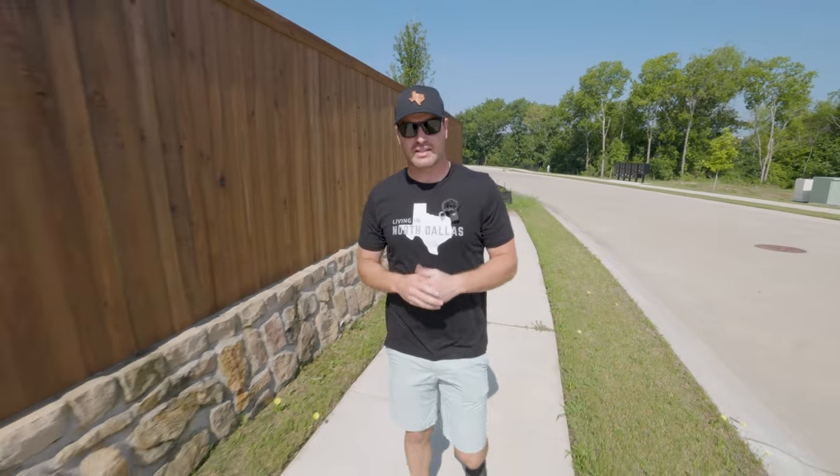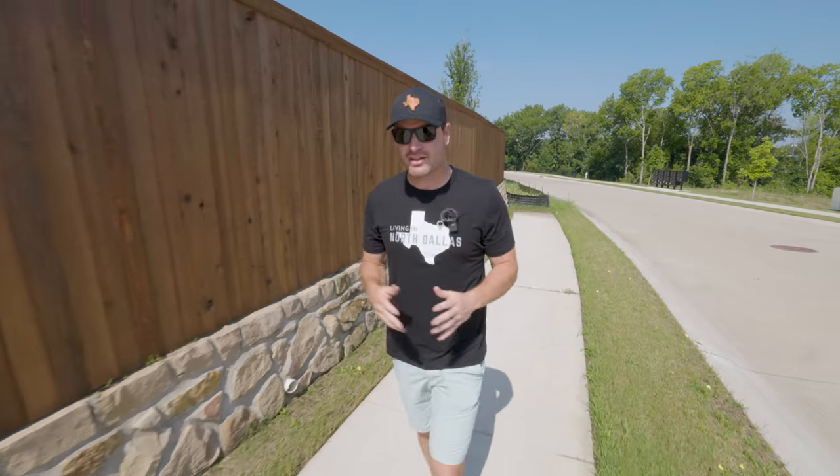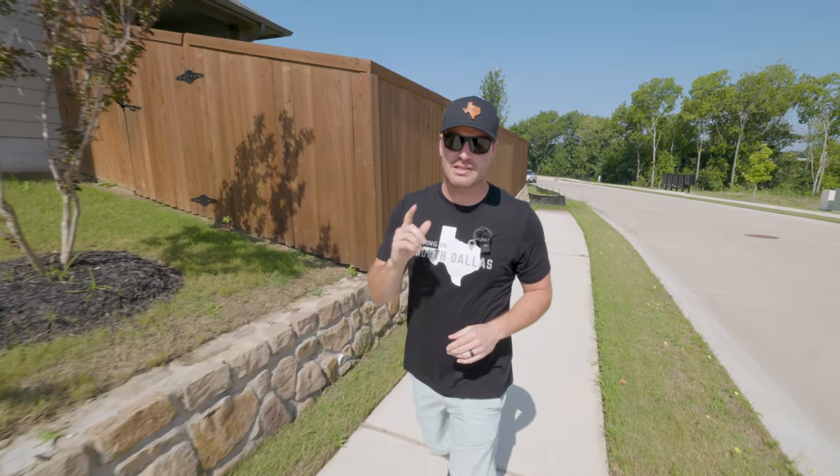So you're thinking about making a move right here to Princeton, Texas. We're out here in Princeton, Texas again here today. It has been a while since we've been out here, but I'm going to be showing you a neighborhood called Town Park by Pacesetter Homes.